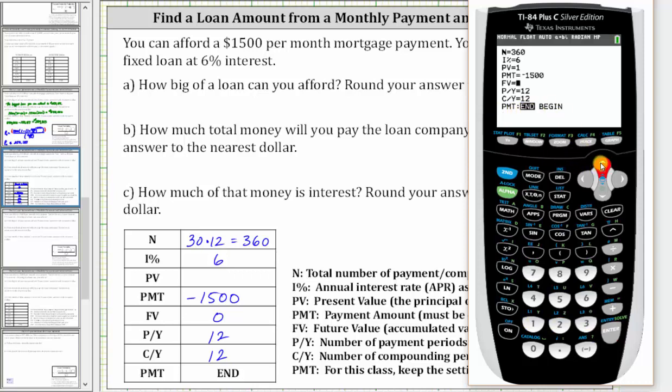We go back up to PV for present value. To solve for present value, we press Alpha, Enter. To the nearest dollar, the biggest loan you can afford is $250,187.